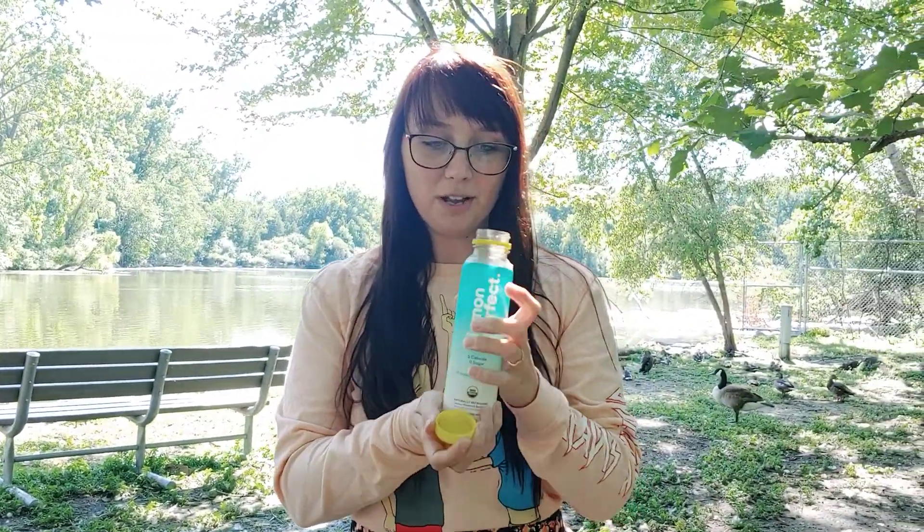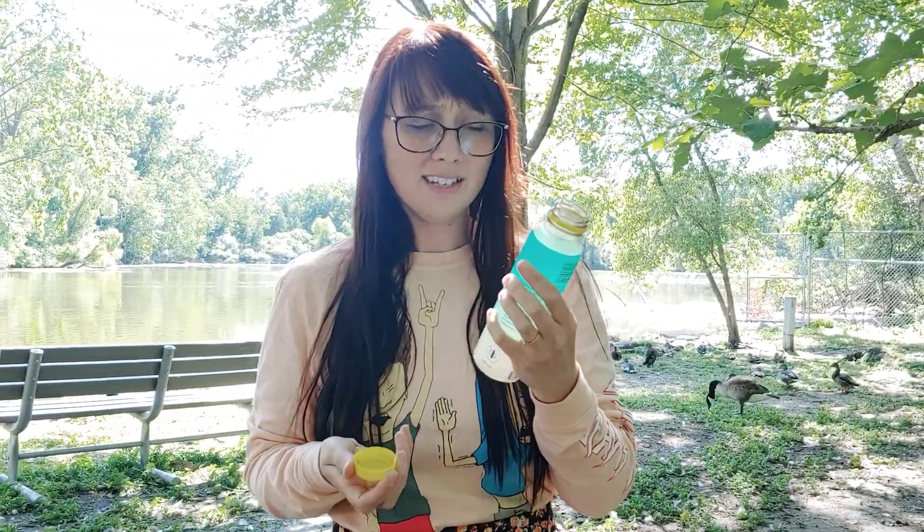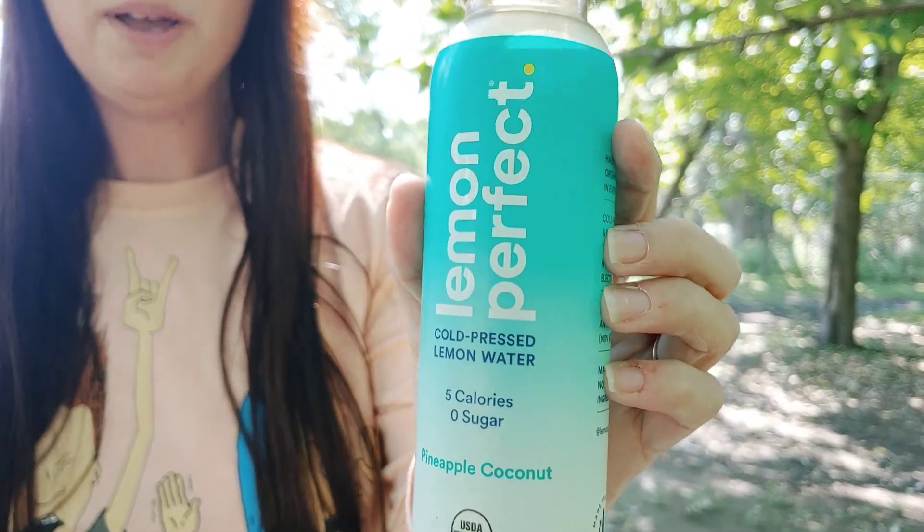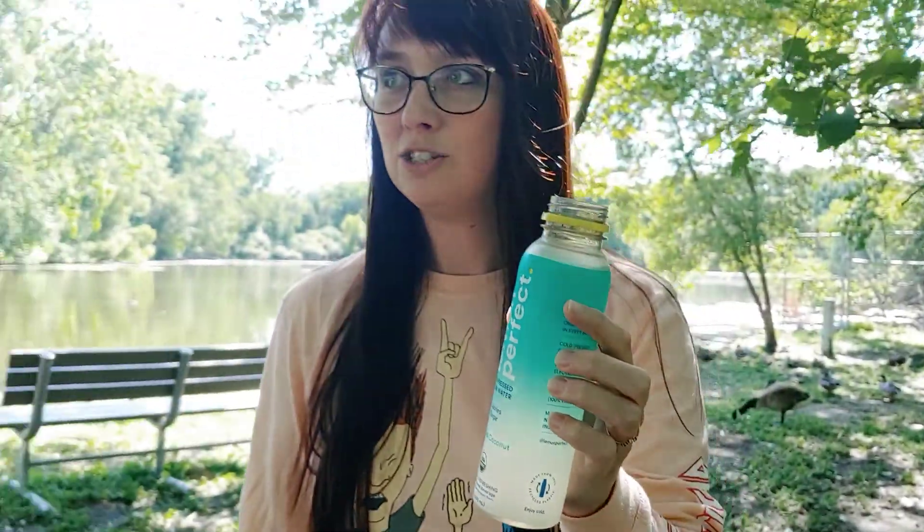It's a good drink, I would recommend it. It was like two bucks — about the same price as Liquid Death at the gas station, which I would never buy. But I did pay for this, and this has got less drink in it per unit.